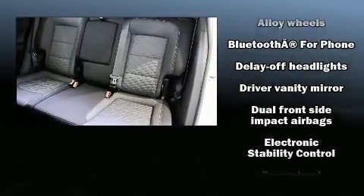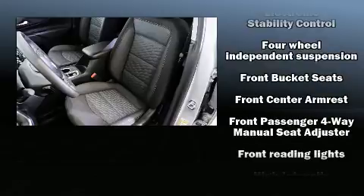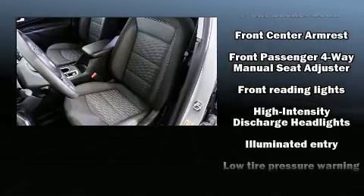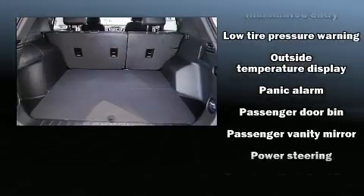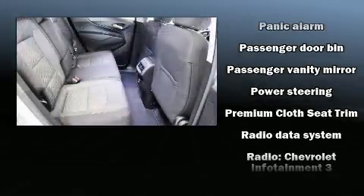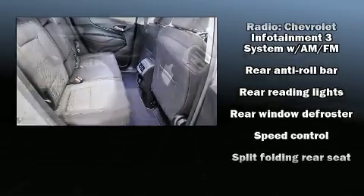Passengers are protected by various safety and security features, including head curtain airbags, front side impact airbags, traction control, a security system, OnStar, and four-wheel disc brakes with ABS. Brake Assist technology provides extra pressure when applying the brakes.